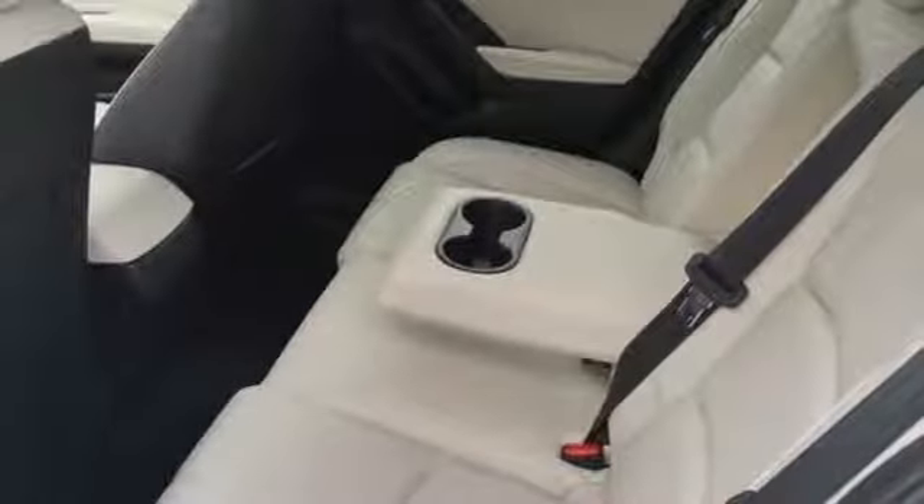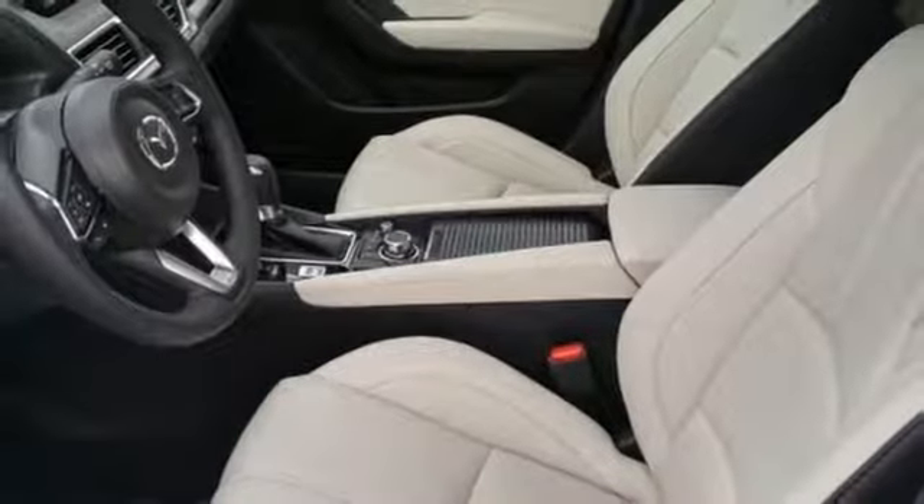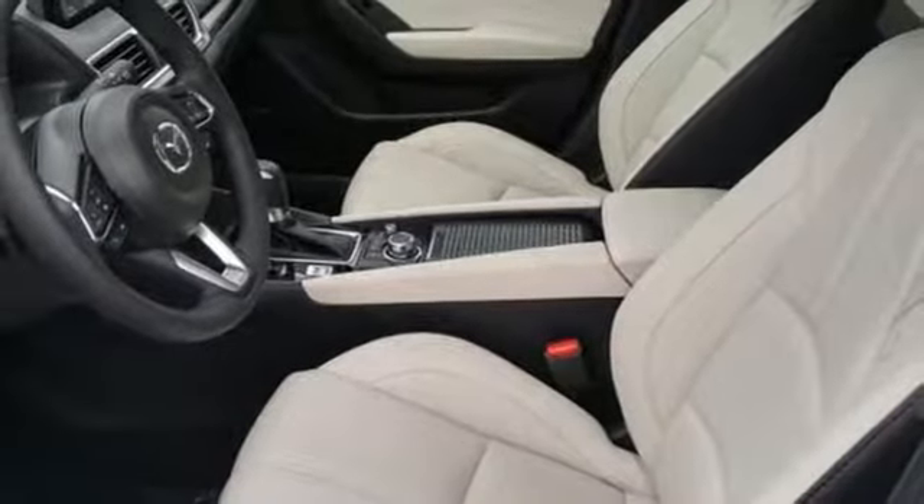Automatic transmission, power sliding and tilting sunroof, gas pressurized shocks, and in-line 4-cylinder engine.